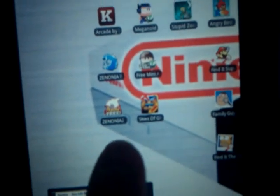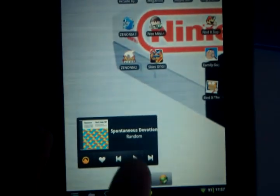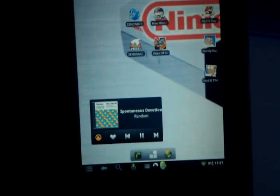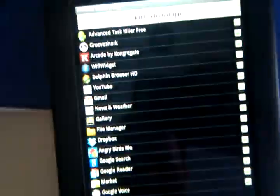Various games — Skies of Glory and Flight Simulator. GrooveShark works great.